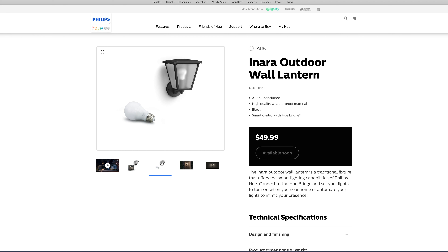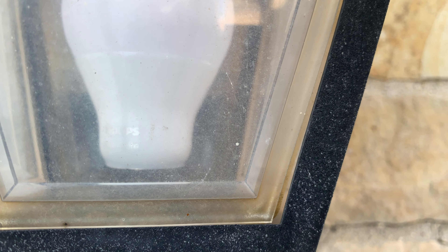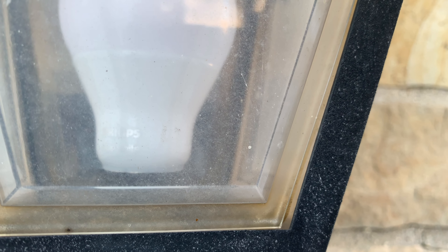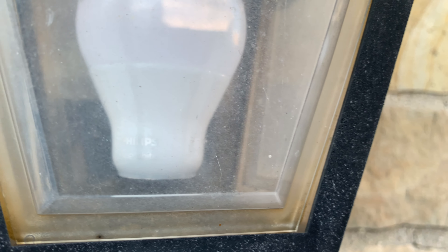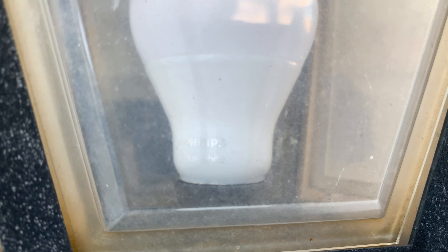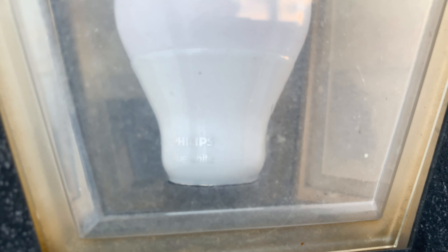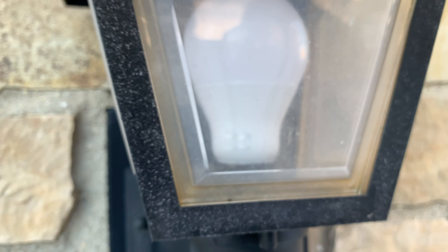I think what they're getting at there too is that as long as you have a pretty weatherproof fixture to protect the bulb, you're probably fine. You can get Philips Hue white bulbs for pretty reasonable prices now, especially compared to a lot of other smart home lighting and outdoor lighting options. Take the risk — you probably won't get the full manufacturer-recommended lifespan, but you'll likely get a lot more life out of them than you might expect. If they break, they break, and you can replace them.